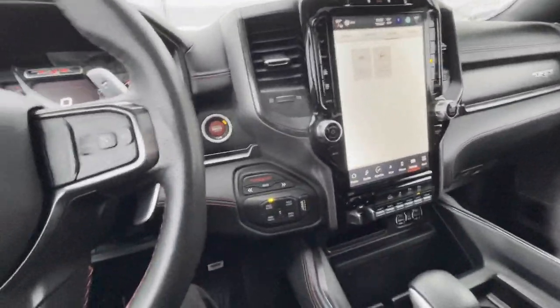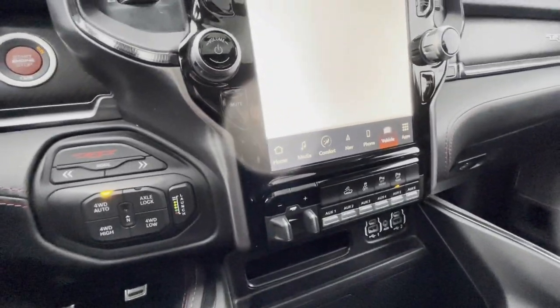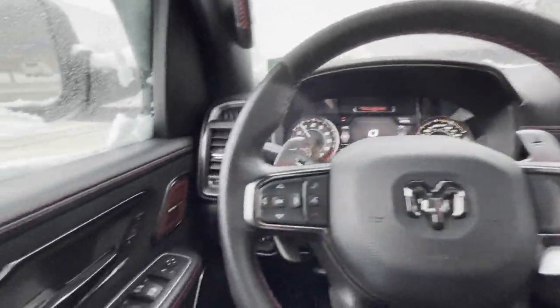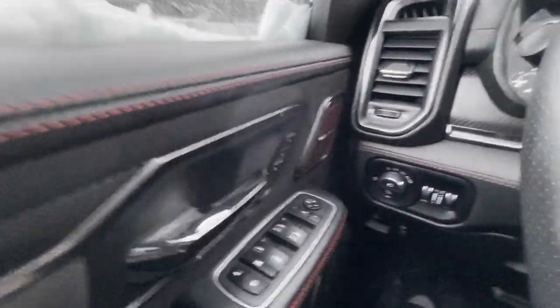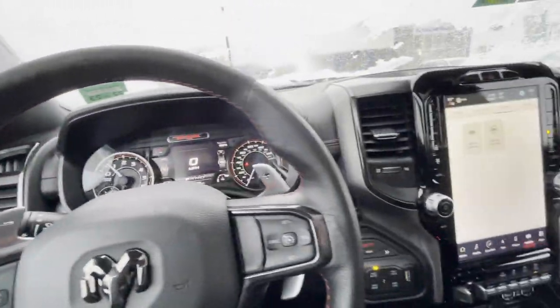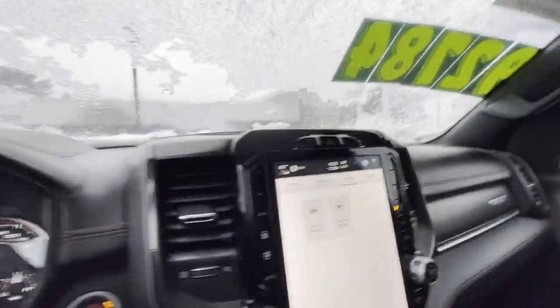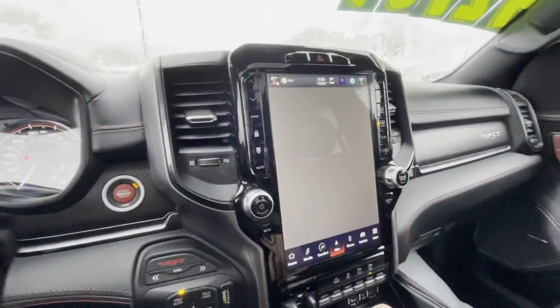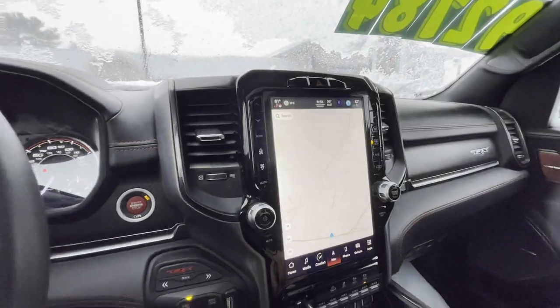But look at this thing, it is loaded. Look at all the auxiliary buttons. You even have a trailer brake control. I know you're used to a 2019 Raptor, but this thing actually goes the extra mile — no pun intended. Heated steering wheel, heated front seats. Looks like you've even got your navigation system.